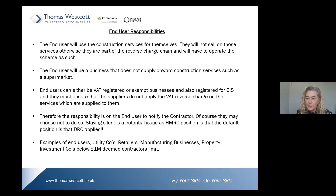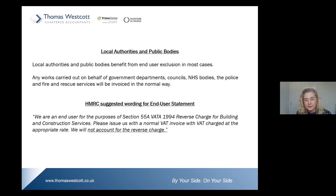It is the responsibility of the end user to provide you with notification of their status. Examples of end users are utility companies, retailers, manufacturing businesses, and property investment companies below the £1 million deemed-contractor limit. Also, a lot of you may carry out work for local authorities and public bodies — they are end users in most cases. Works carried out on behalf of government departments, councils, NHS bodies, the police and fire and rescue services will be invoiced in the normal way.